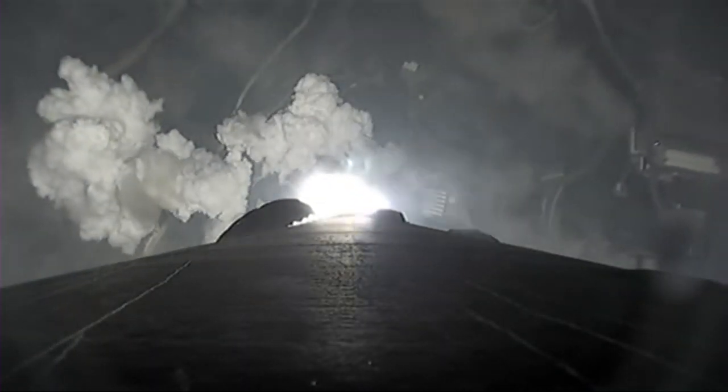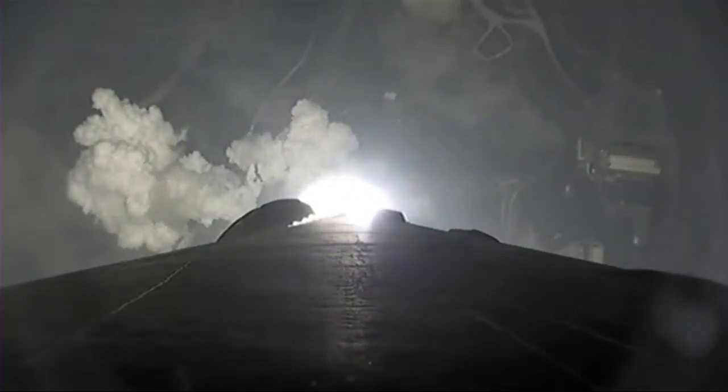So we're getting a nice view of the onboard cameras from the Falcon 9. You can see it looking towards the aft end of the first stage, and you can see those engines coming to life. Stage 1 chamber pressure is nominal.